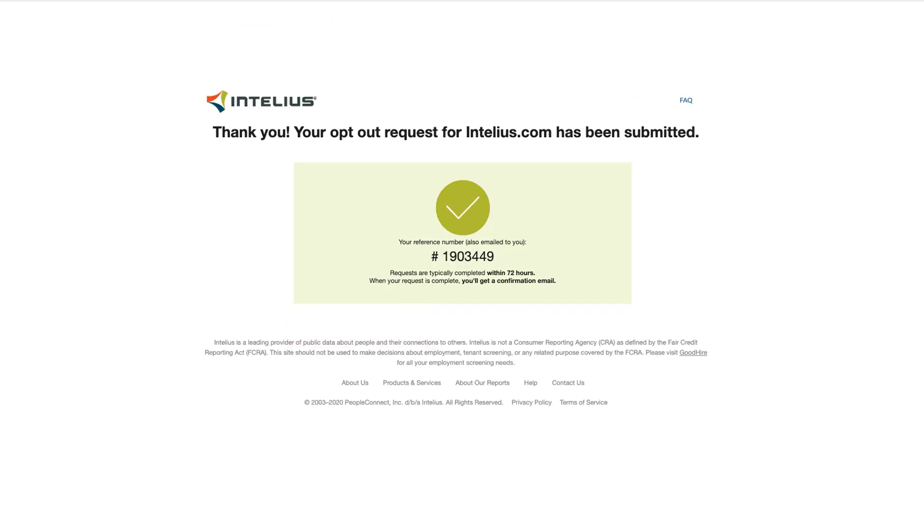You will be shown a page saying that your opt-out request was submitted, and you will receive a reference number via email.